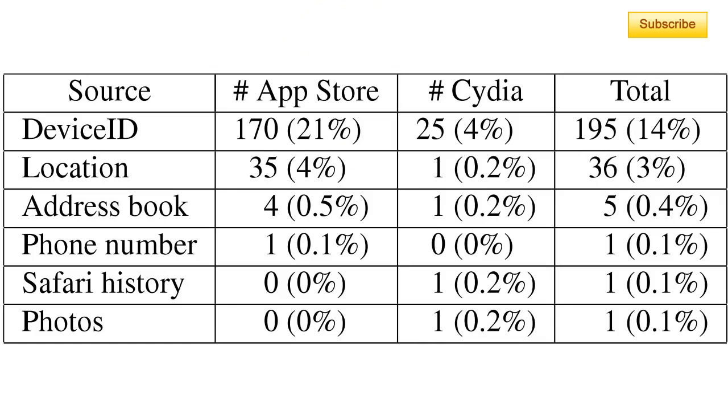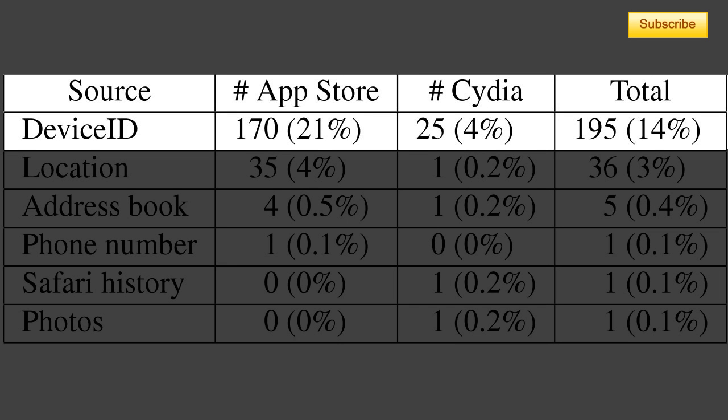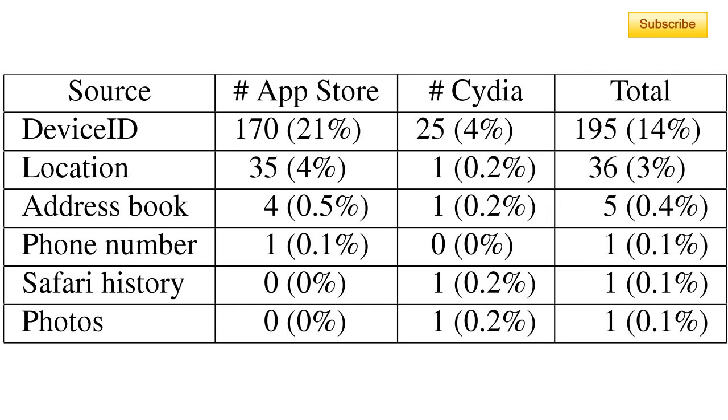The results from the study are very interesting. Concerning data leaks with the device ID — that's your UDID, your unique device identifier — the Apple Store had 170 leaks out of 825 applications. That's 21% of leaks. Compared to Cydia, only 25 applications out of 526 apps — that's only 4%, which is 17% fewer leaks than on the Apple-certified applications.